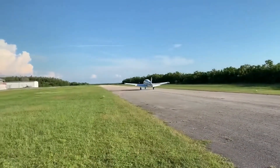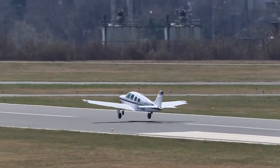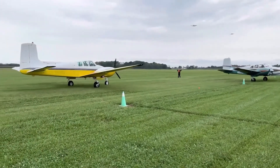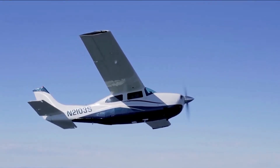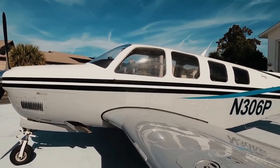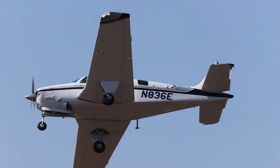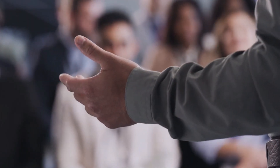Beyond technical specifications, the Bonanza's enduring popularity lies in its ability to cater to a diverse range of pilots and missions. Whether you're a seasoned aviator seeking a comfortable high-performance cross-country cruiser or a private owner desiring a stylish and reliable aircraft for weekend getaways, the Bonanza offers a compelling solution. The spacious cabin comfortably accommodates up to six passengers, making it ideal for family outings and business trips. Additionally, the Bonanza's impressive range and payload capacity allow pilots to explore new destinations with ease.